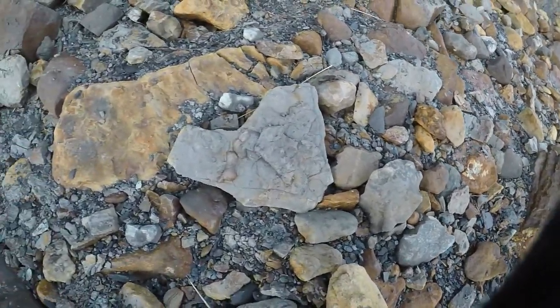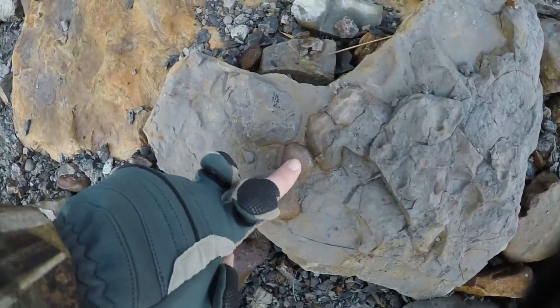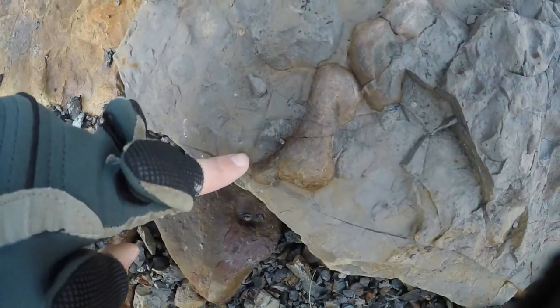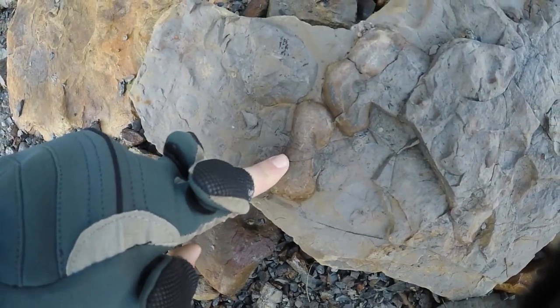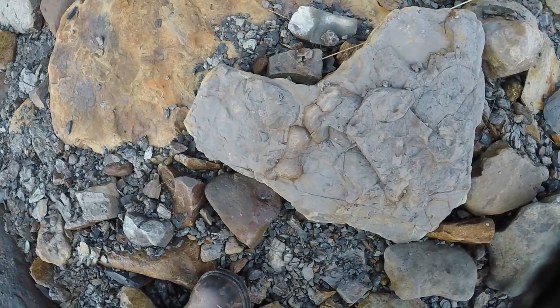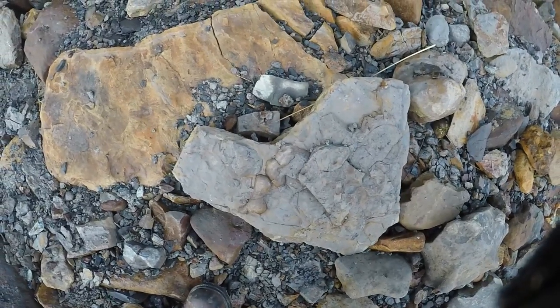Yeah, this is quite interesting. I'm pretty sure that that is a coprolite - fossilised faeces from an ichthyosaur. I'm pretty sure that's what it is. Pretty cool, but it's in a big block and it's quite heavy to take, so I'm going to leave that.